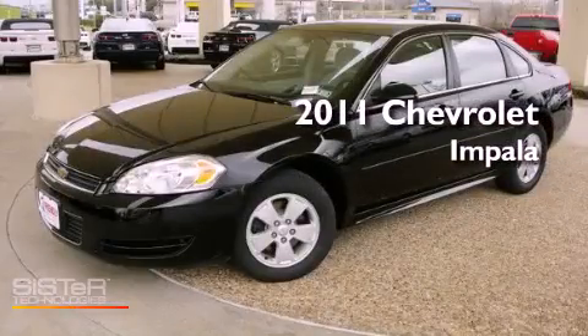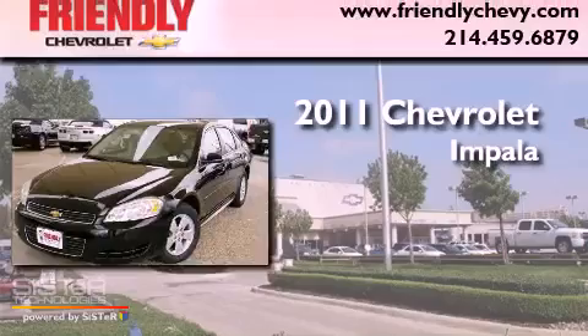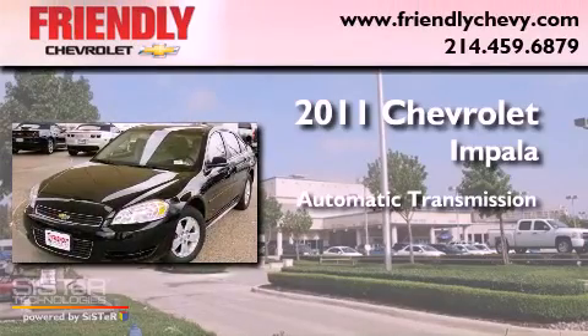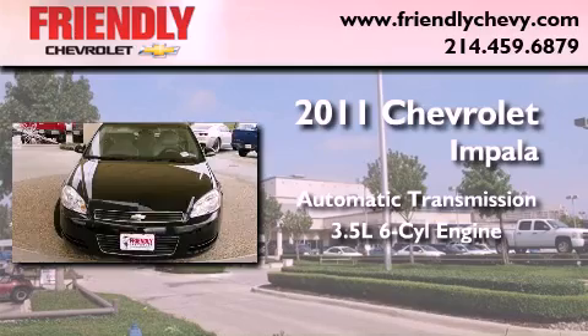This is a certified pre-owned 2011 Chevrolet Impala. This four-door sedan has an automatic transmission and a 3.5-liter V6.